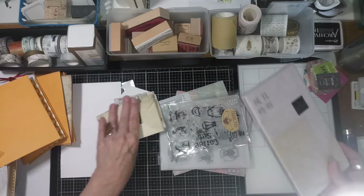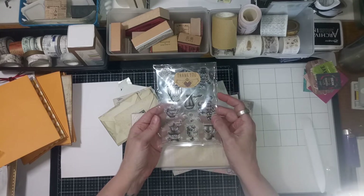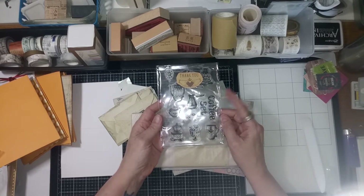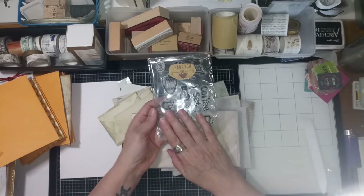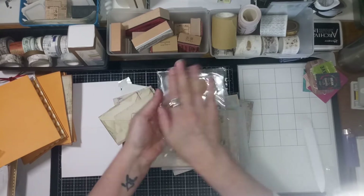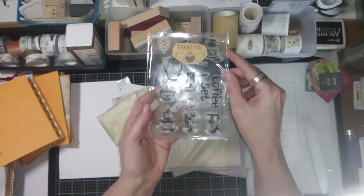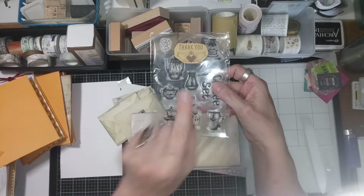First of all, look at this thank you gift. A lot of small businesses and Etsy shops give a little thank you, and I think that's the sweetest thing — it makes it personal and makes you want to go back to their shop. It makes repeat customers feel appreciated. And look at this thank you gift — I got an entire stamp set! It's a coffee set with different little coffees, coffee pots, beans, a grinder. Adorable set.